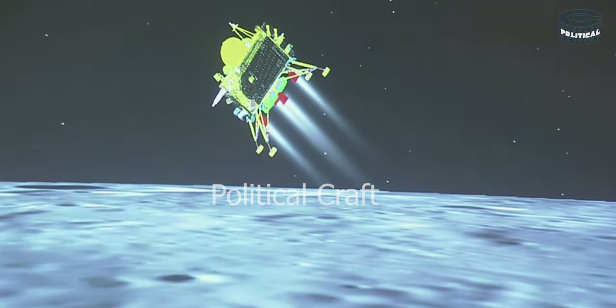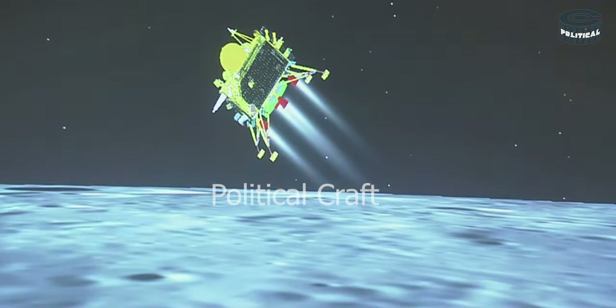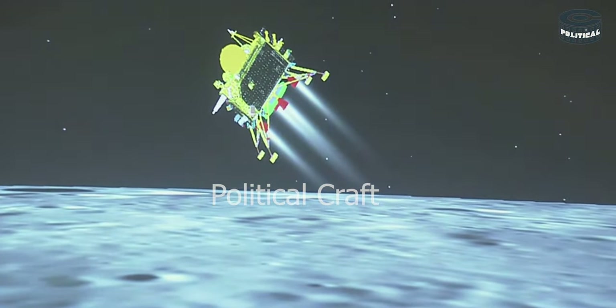We can see the visual of the lander module and we can see that the downrange traveled is nearly 831 kilometers.